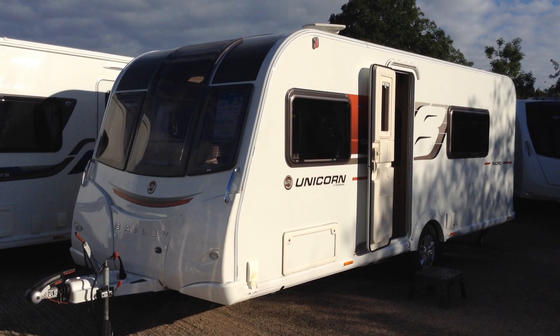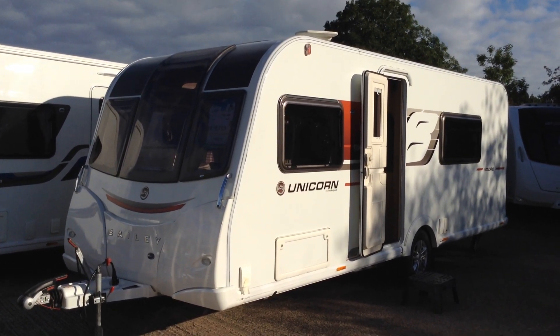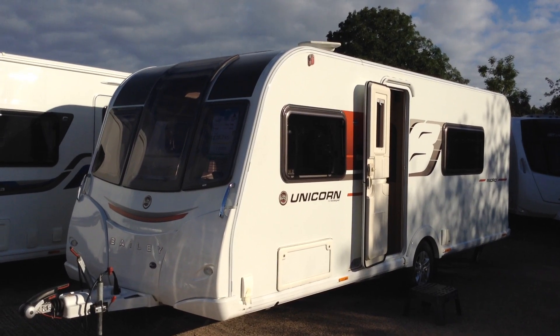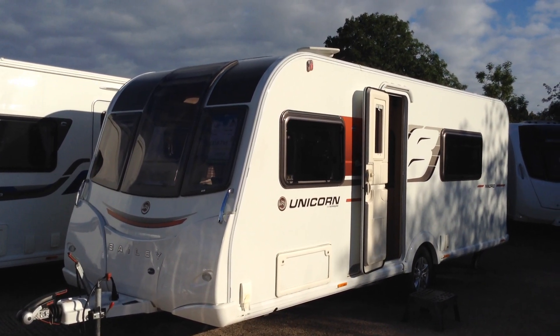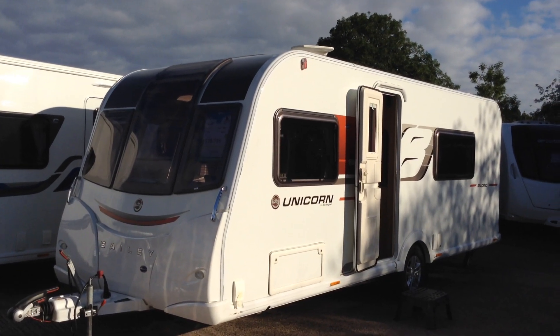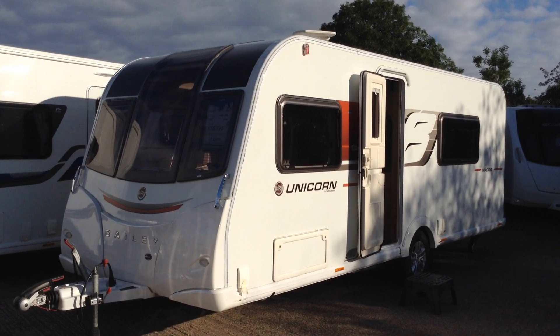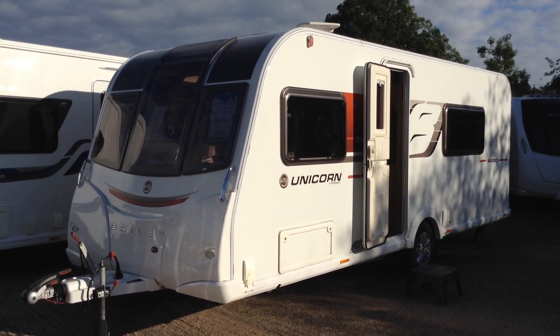It is in fact a three berth, but you'd probably class it as a luxury two really for a couple who really enjoy their space. You've got the very large open plan lounge at the front, well equipped kitchen in the middle. There is a seating area facing the kitchen and then you've got the luxury bathroom across the back. So it sleeps three but probably a luxurious two berth.